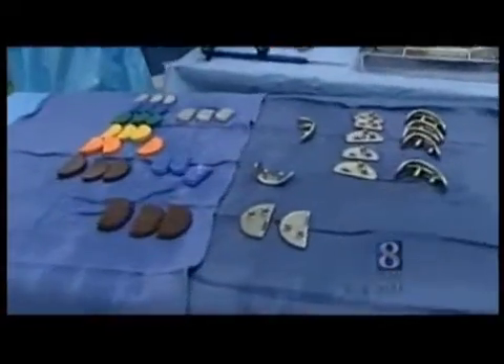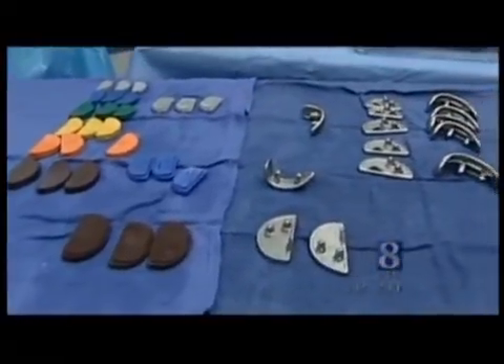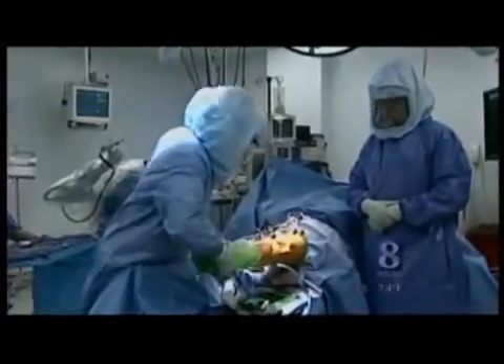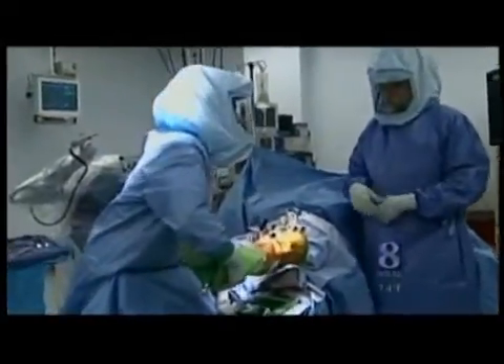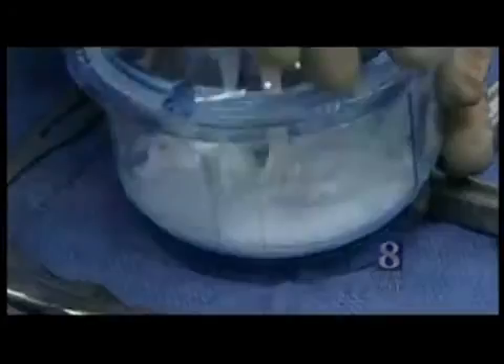The table is filled with different sizes of trial implants. They'll be used to see what size Eibach needs and whether it works on his knee before the permanent implant is put in. Now I can make sure that this knee is balanced very nicely throughout a range of motion. We can actually watch how it moves on the screen.